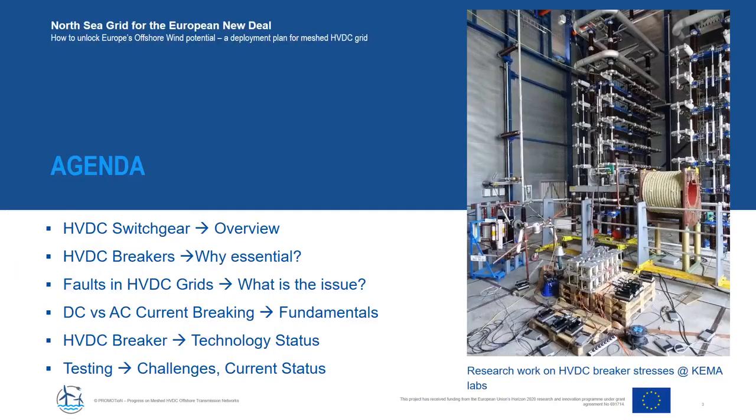Looking at the agenda of today: first we give an overview of HVDC switchgear, then we point out why HVDC breakers are essential for future HVDC grids. Before talking about testing, we need to know about faults in HVDC grids, and why interrupting fault current in DC is different from AC. Then we cover what actual HVDC breakers are installed in the world and conclude with how to test the breakers.